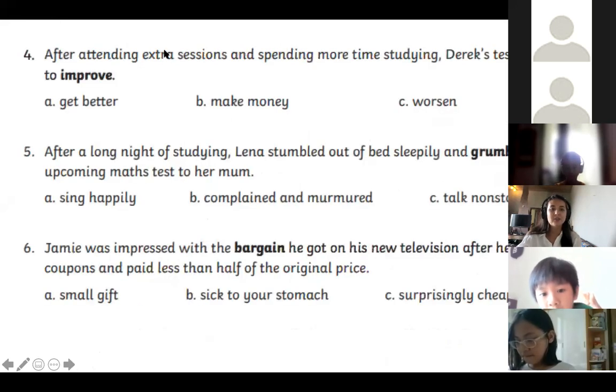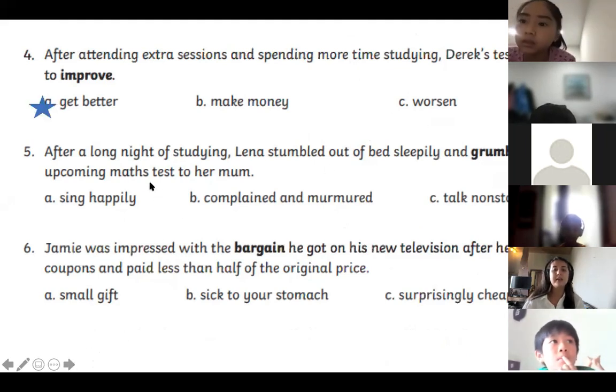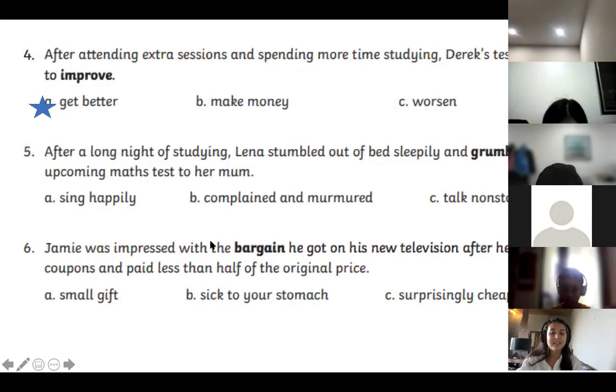Number four: After attending extra sessions and spending more time studying, Derek's test scores began to improve. Lily, what do you think? — To get better. Correct, well done! Improve means to get better. The clues are that Derek attended extra sessions and spent more time studying, so we would expect his test score to get better.